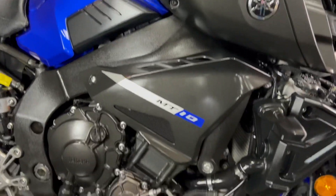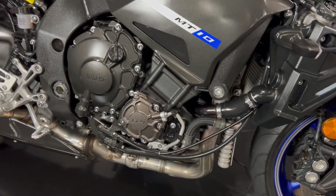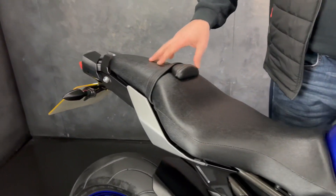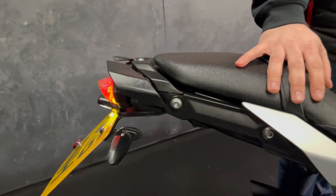This one's done 14,670 miles, it's a 2016 16-plate, and in regards to any aftermarket parts it's got the tail tidy, just to smarten up that back end.